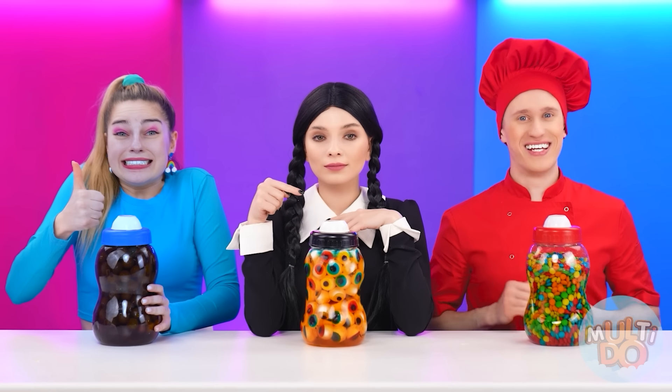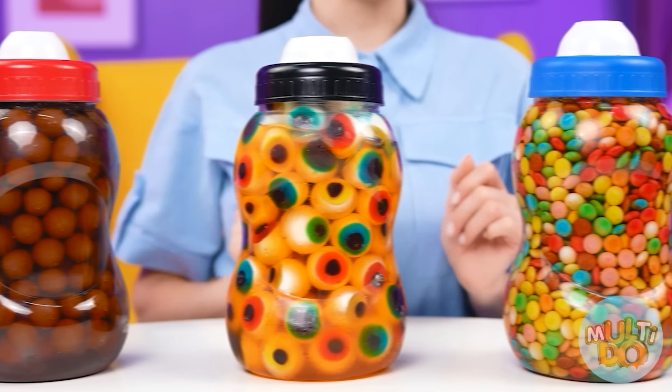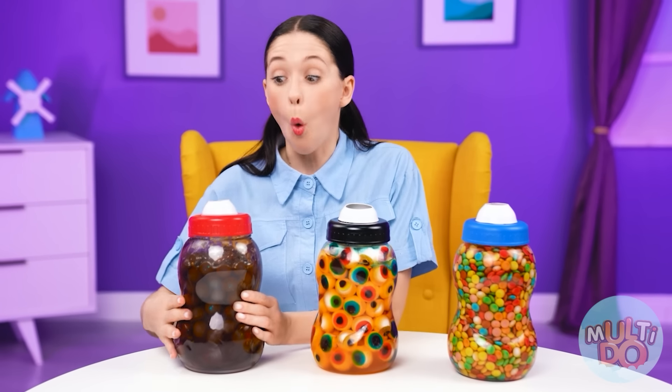Hey guys, it's time! Wow, what a beauty! You did your best! I can't choose which jelly to start with, but I'm gonna start with this one! Mmm, I feel cola! Cool!